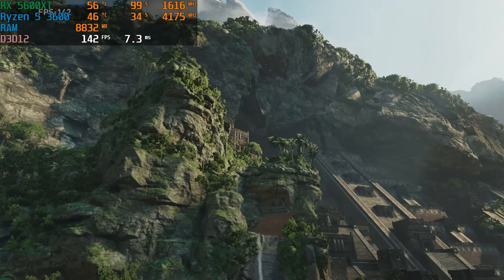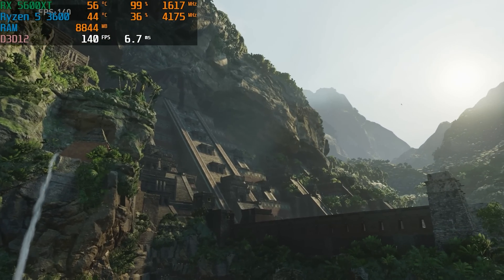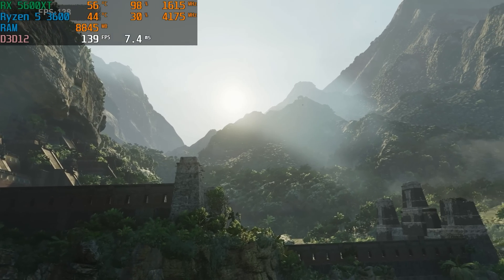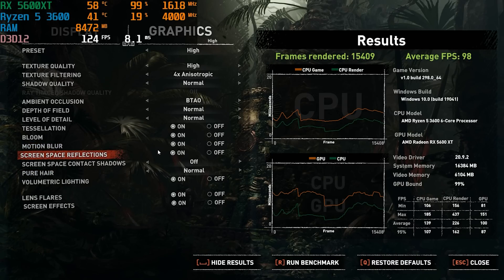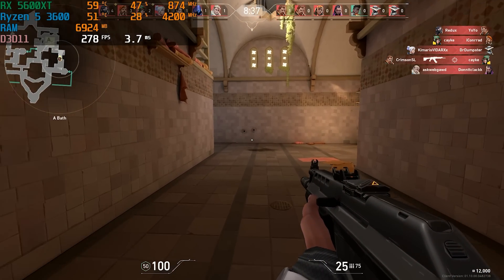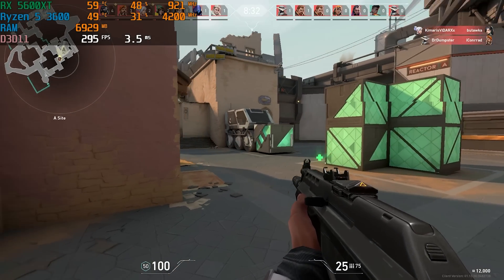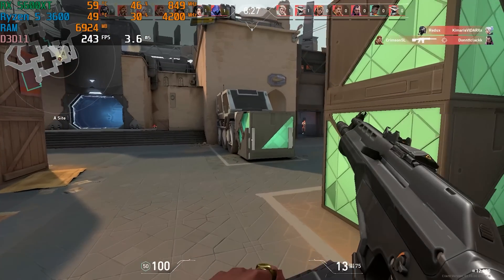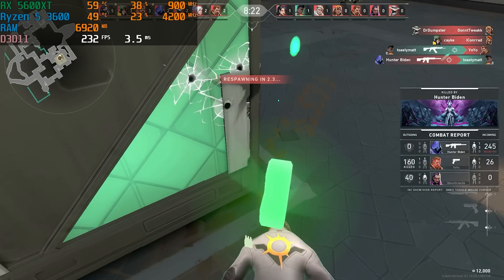A good example of an AAA title we like to test is Shadow of the Tomb Raider. On 1080p high settings we got well over 60 FPS, which is what you'd expect from a PC at this price point. In esports titles like Valorant and Fortnite, you have no problem getting close to 200 FPS, making them candidates for 240Hz monitors if you lower some settings. We run Fortnite on pro settings — epic view distance, everything else on low — and were getting over 200 FPS. In Valorant we had no problem staying over 200 FPS on higher settings most of the time.